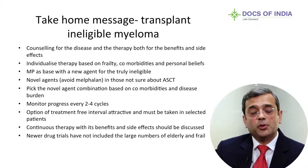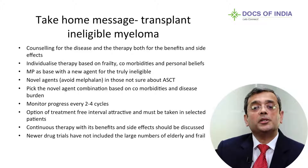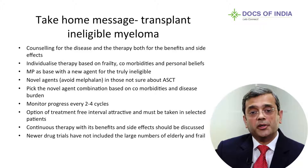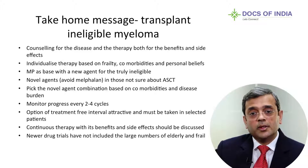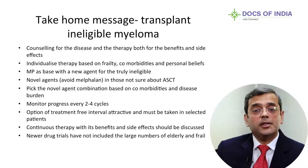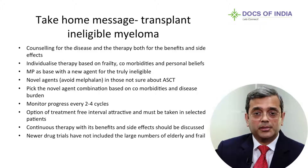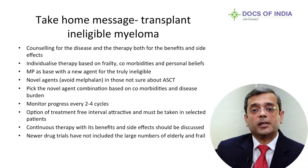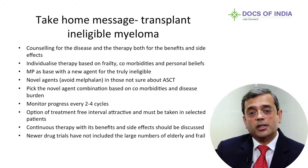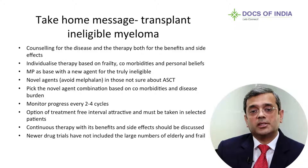Monitor progress every two to four cycles to assess response to ongoing treatment; if there is no response, a change in therapy is mandated. A treatment-free interval is an attractive option and must be discussed with selected patients. For those who desire to remain on therapy to prevent relapse, continuous therapy with lenalidomide and low-dose dexamethasone has proven benefits — though also side effects — and could be a very good option for many patients.